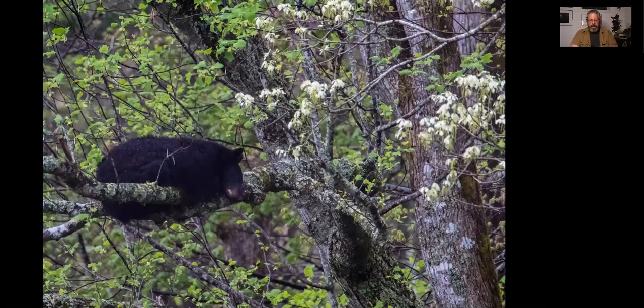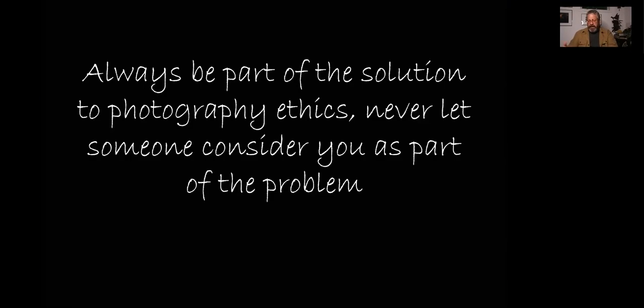Always be part of the photography solution. In the ethics question, never have someone say, 'Hey, you were the problem here.' Always be the example. Even if other photographers get really close, you don't have to be. In national parks you're typically allowed to be 100 yards from a carnivore or predator, 25 yards from bison, moose, and everything else. In Lake Clark it's very different — they give you areas with logs blocking off where you can be, and the bear decides how close they want to get to you.